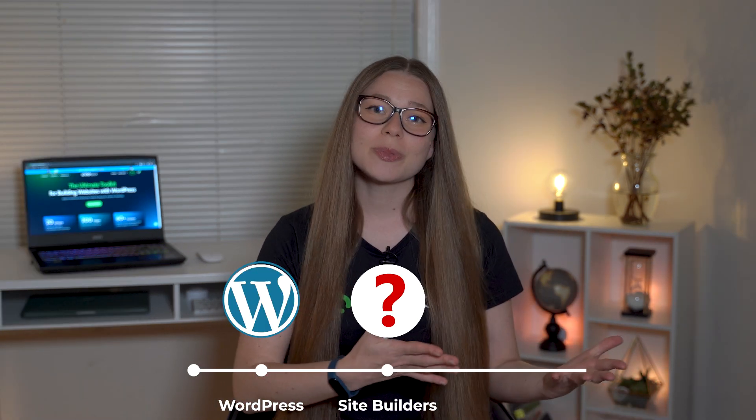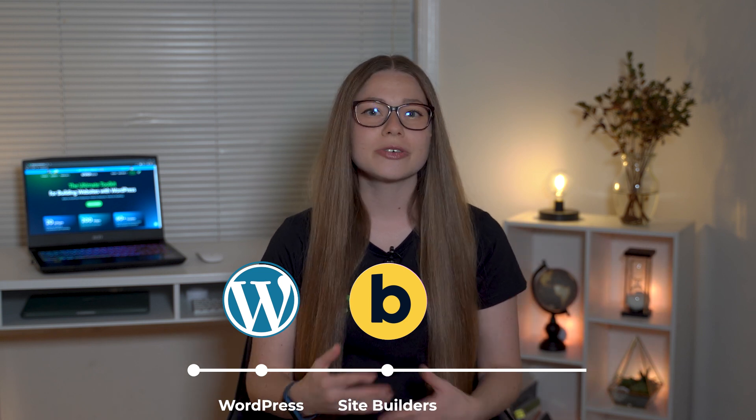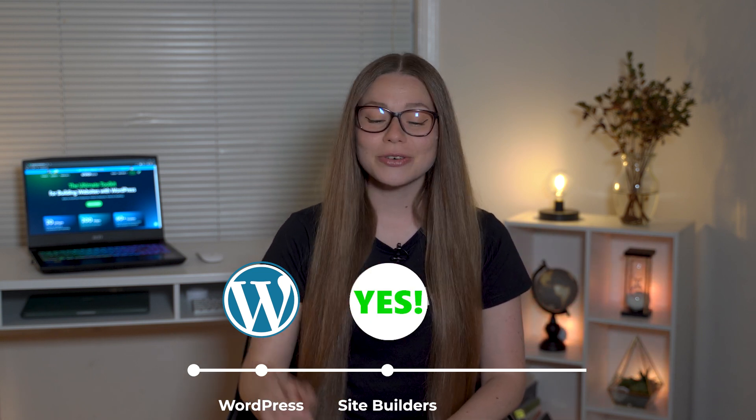So are you already using page builders such as Elementor, Gutenberg, or Bricks? Or are you considering trying them out? If yes, my friend, you're in the perfect spot. And by the way, drop a comment down below and share which page builder you use the most or want to try out in the future.